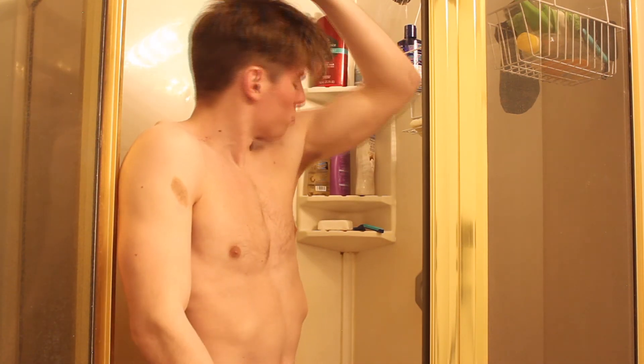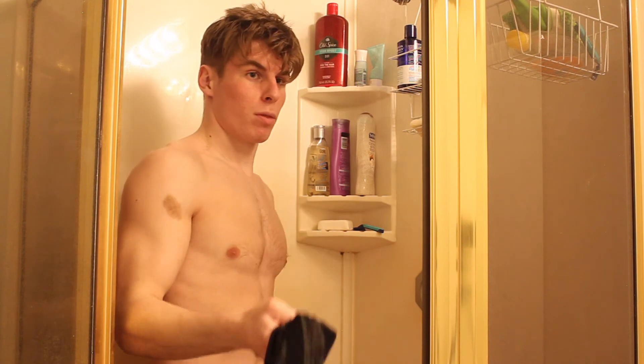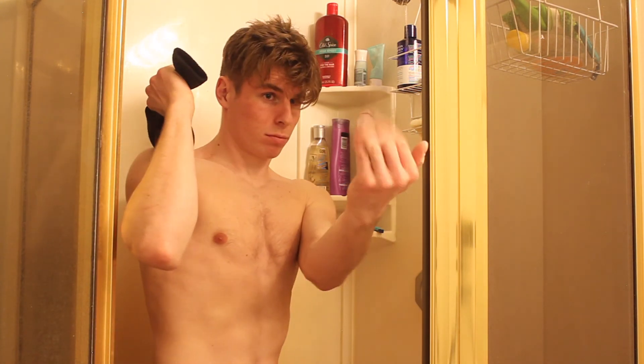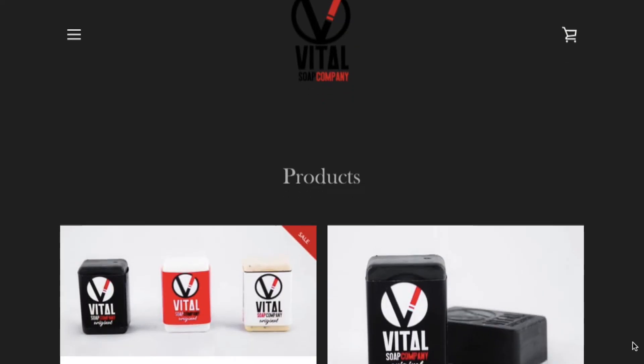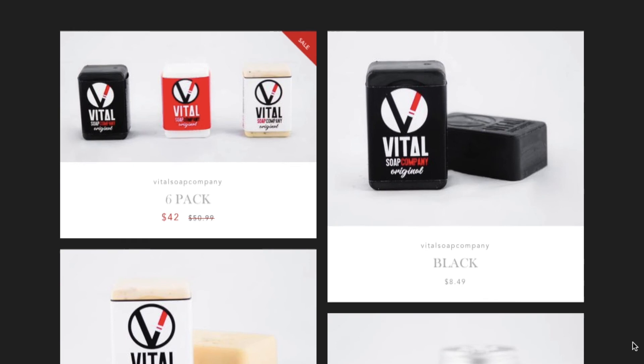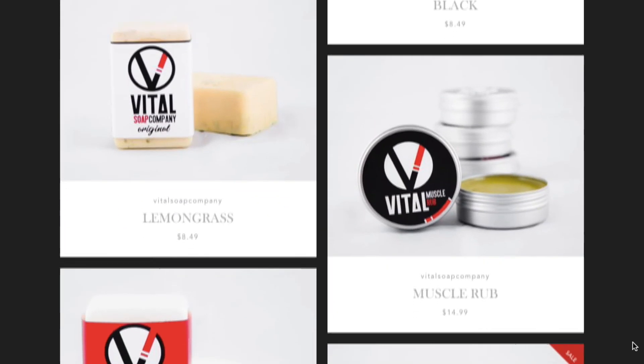Personally, I love this soap — it keeps me clean after jiu-jitsu and I don't want to get staph infection, which is really scary. My favorite is Vital Black because of the activated charcoal. Also, in case of robbery, these blocks are so big you can stuff them down a sock and show the robber what's up. If you want to buy Vital Soap and avoid nasty staph infections, visit vitalsoapcompany.com, make sure to like their Facebook page and follow them on Instagram. Stay clean everyone, peace!